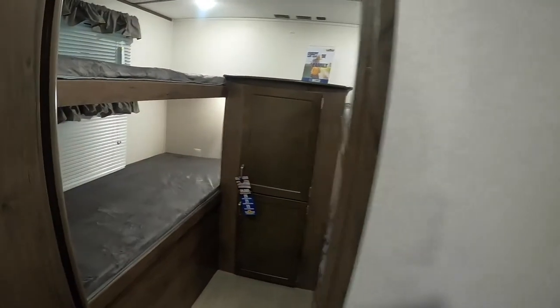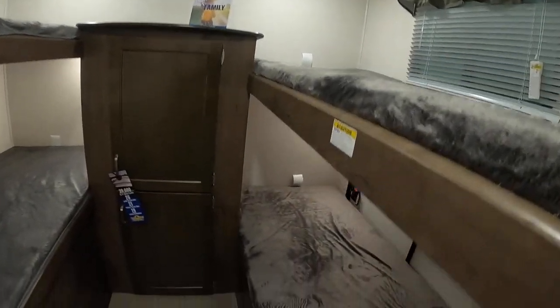In the back here you have four bunks for additional sleeping — they call that the bunk room — with extra storage as well.